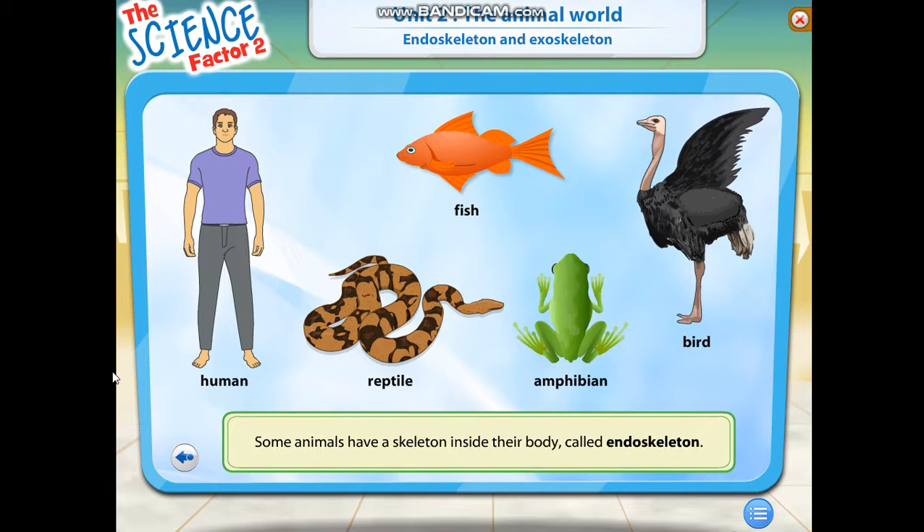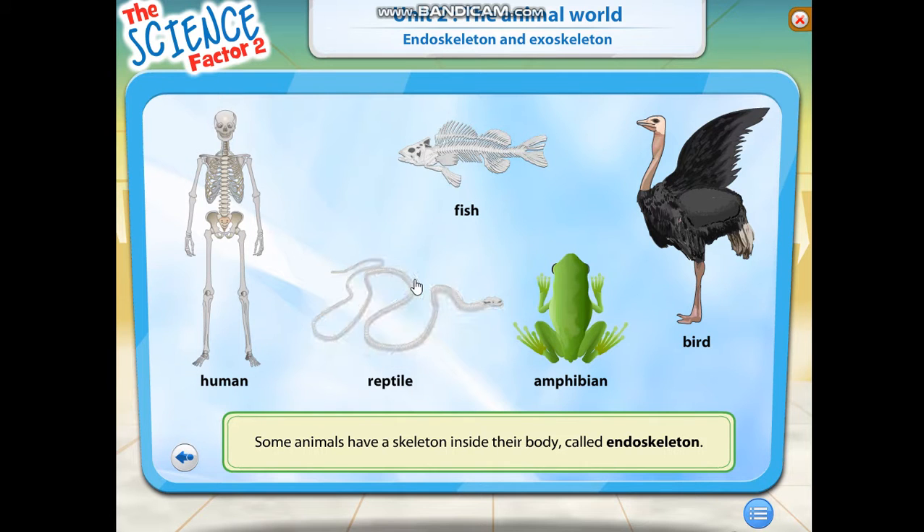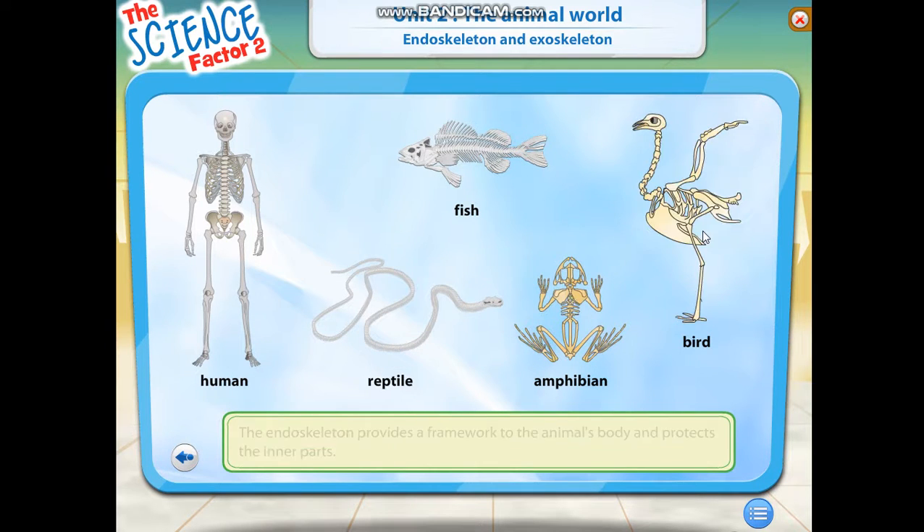Some animals have a skeleton inside their body called an endoskeleton. The endoskeleton provides a framework to the animal's body and also protects the inner parts of the body.